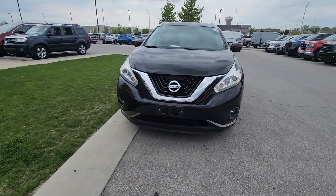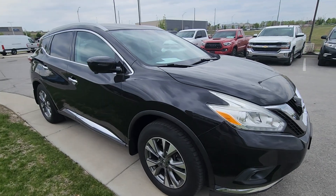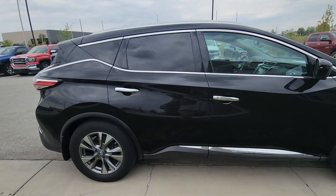Real quick, what I want to do is show you the body of this vehicle and then the interior, letting you know there's no big scratches, dents, damage — nothing like that. And as you can see, the body here is flawless, not a scratch.